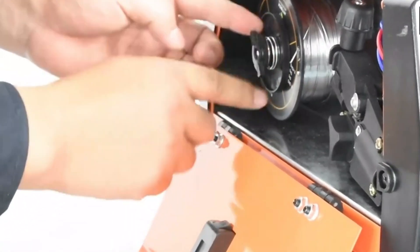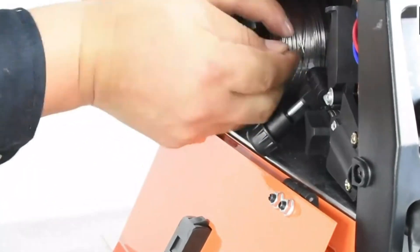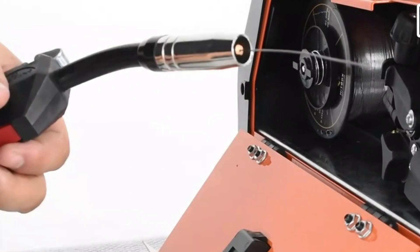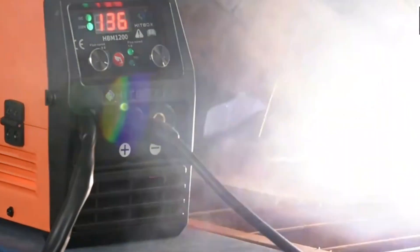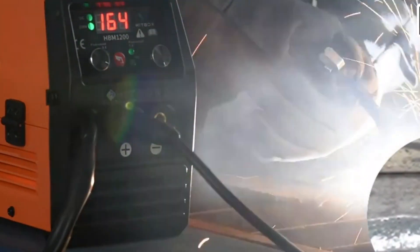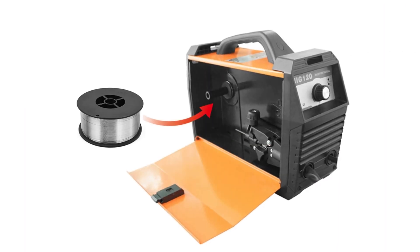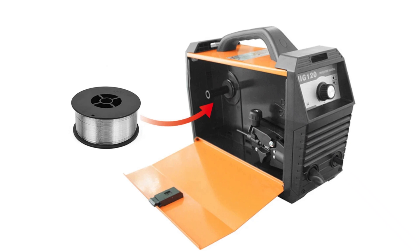The HBM-1200 prioritizes quality and safety in welding, operating at 120A at 100% and 93A at 60%. It is equipped with a cool air radiator, overheat protection, and a voltage reduction device (VRD) function, ensuring a secure and reliable welding experience.